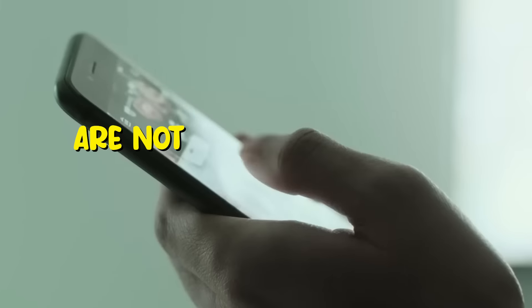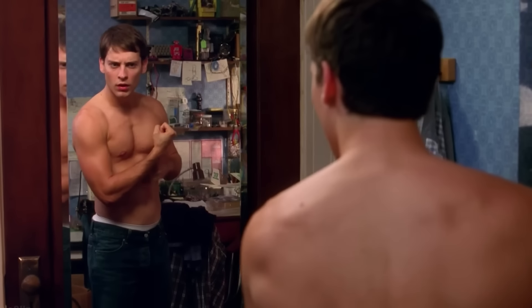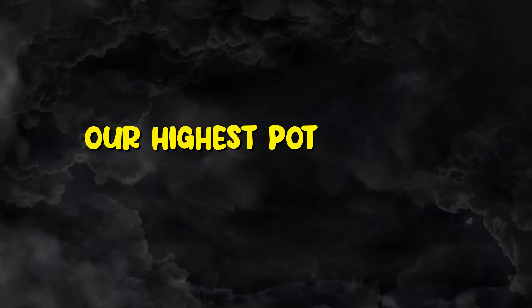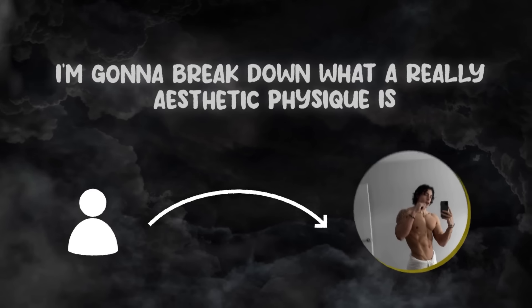Most of you who clicked on this video are not full-time fitness influencers or enthusiasts. You go to school, have jobs, and businesses to run. I'm sure that most, if not all of you, want to look physically appealing and have an aesthetic body. Even if having an aesthetic body is not your goal, it's important that we reach our highest potential in everything we do, and that includes our bodies. So in today's video, I'm going to break down what a really aesthetic physique is and what you can do to build one.